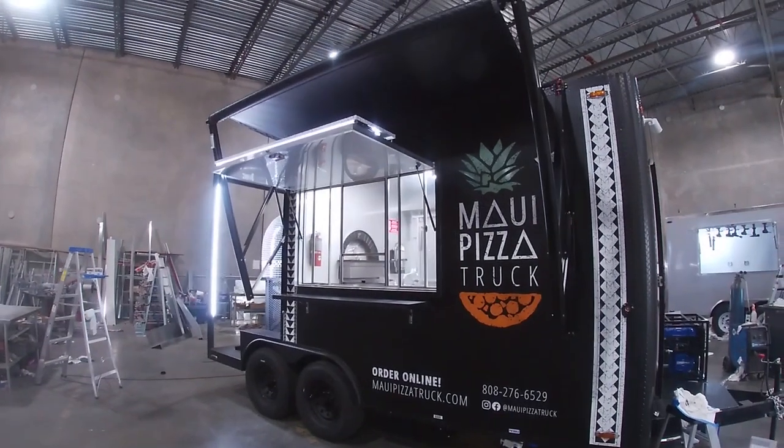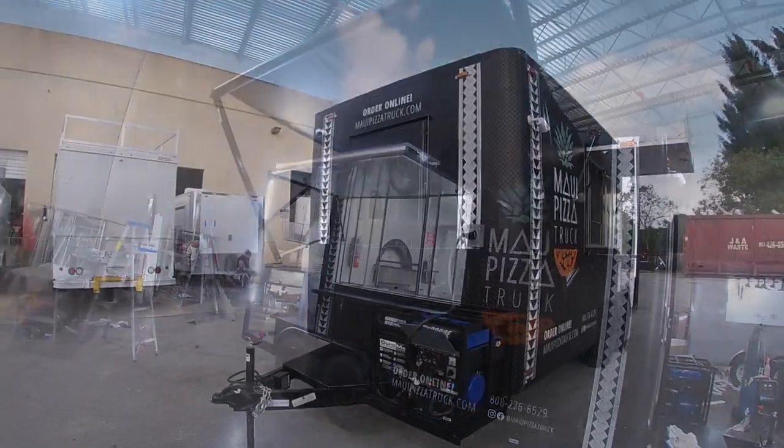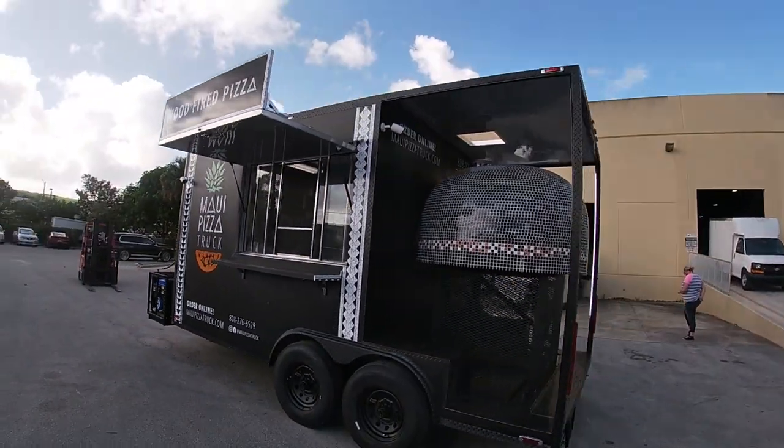There's a beautiful awning to protect customers from the elements outside, and it also has a powerful generator. Their custom graphics are installed on a gorgeous matte black trailer.